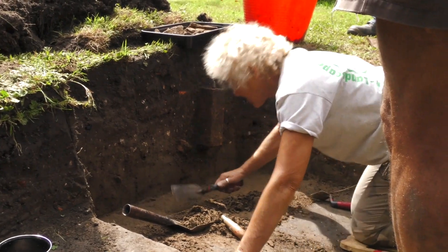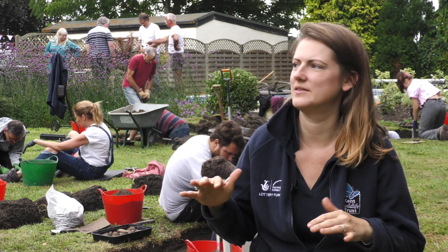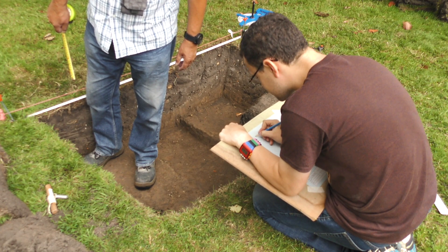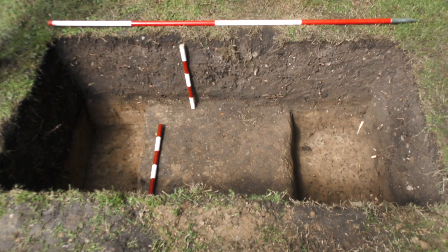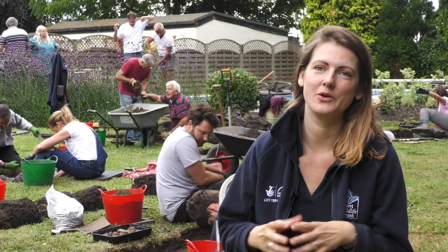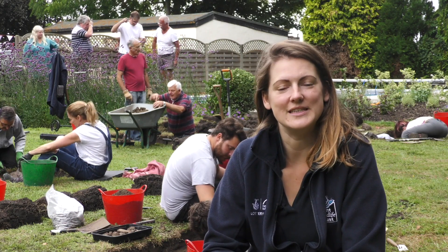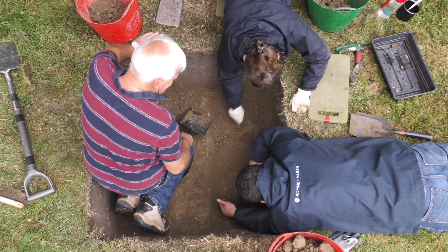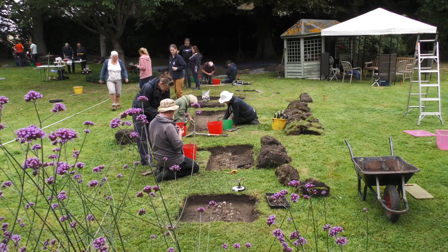We've had a few exciting developments over the last few days. We've opened up a number of test pits and three of them are showing signs of possible structure — we don't know if it's a wall, foundations, or something similar. It's quite unusual because it's made up of lots of different things like bits of tile, mortar, and stone. We've also had a number of interesting finds of an earlier date — some medieval pottery and some medieval bricks.